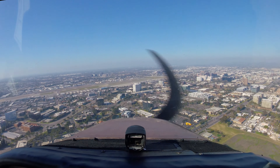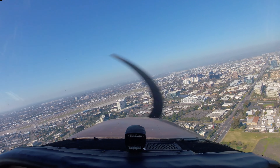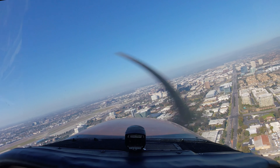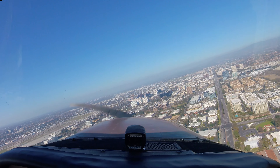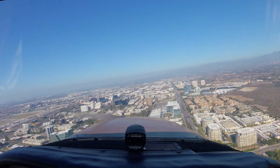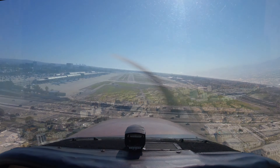Maintain VFR at or below 2,400. Radar contact. At or below 2,500. Radio Romeo contact 2,500. Contact SoCal departure.